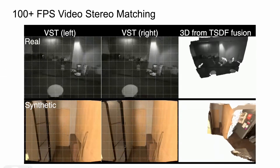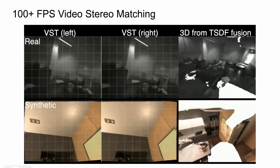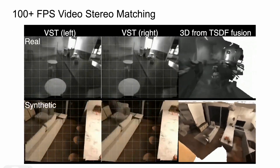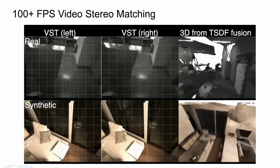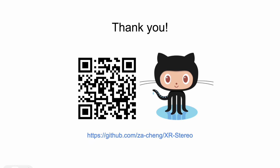Our real-time stereo matching method is tested to perform well on several XR tasks, including visual see-through and TSDF 3D reconstruction, making it a promising choice for future XR headsets. Our code will be released soon. Thank you.